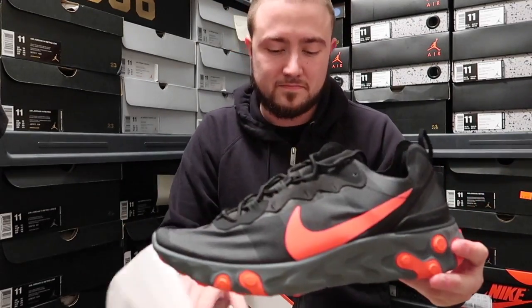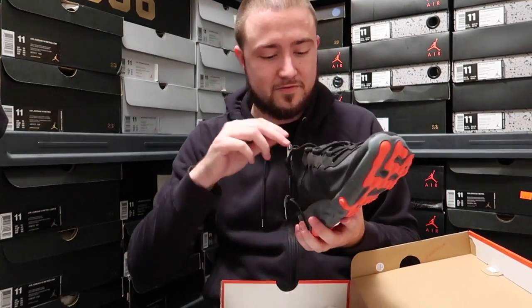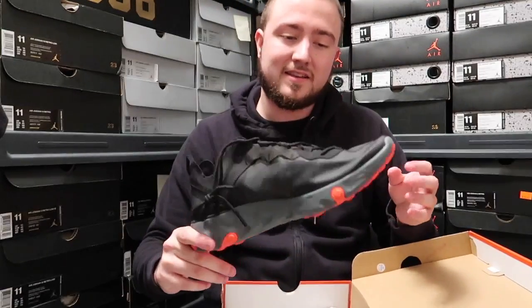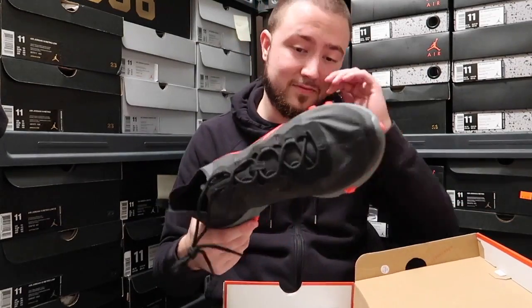I won the Element 87 Reacts in the sale colorway, and in those they are very comfortable. So I'm actually really glad I got these, especially since I didn't get any of the Undercovers — so this is definitely a good substitute.